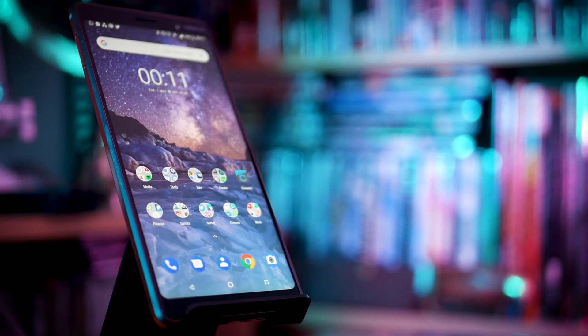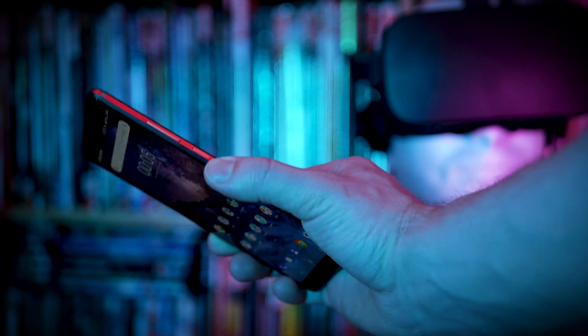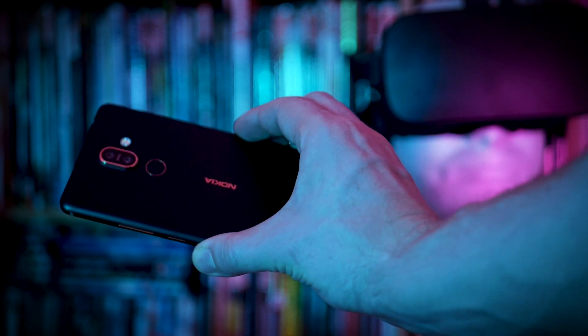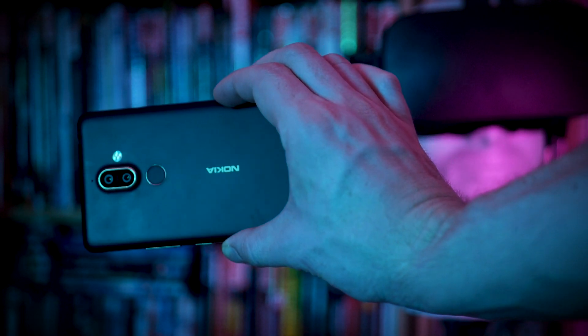First up, the design, which really is quite eye-catching and impressive. This device is machined from a single block of 6000 series aluminium and it's coated with multiple layers of ceramic paint. That not only gives it a nice matte feeling in the hand, but it also manages to hide any visible antenna lines, so it's a nice, sleek finish all down the back. It's not too fingerprint-y and it feels nice and grippy in the hand. It's a slim device, it's light and it has this nice colour accent around the edge.